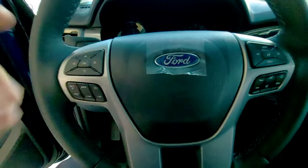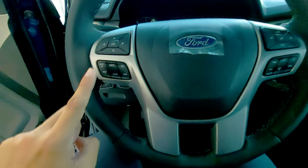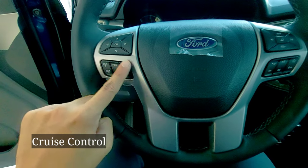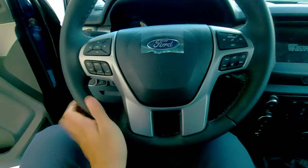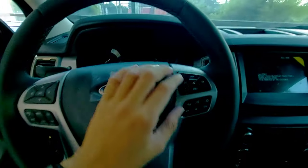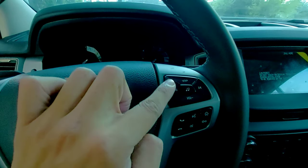Again, very nice na design — leather wrap steering. Meron tayong control sa gauges this one, and then cruise control buttons with speed limiter, Ford logo here. Very nice feel na steering. Then music control volume.